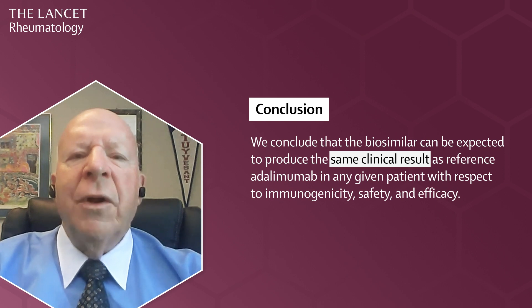Thank you for watching this video abstract. If you'd like to know more about this study, we invite you to view the full article in the Lancet Rheumatology. Finally, on behalf of the team, I'd like to thank the patients and the medical professionals for their participation to make this study possible.